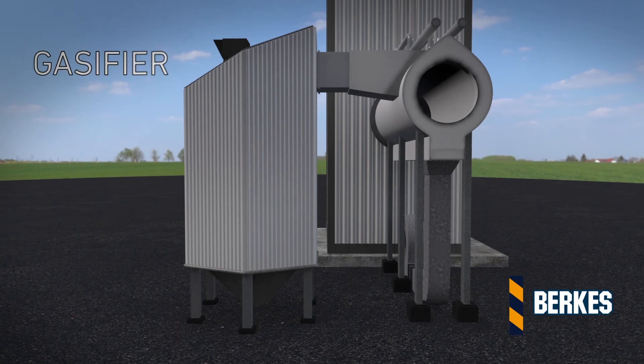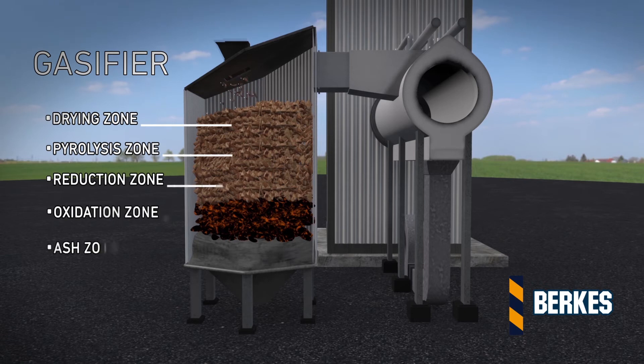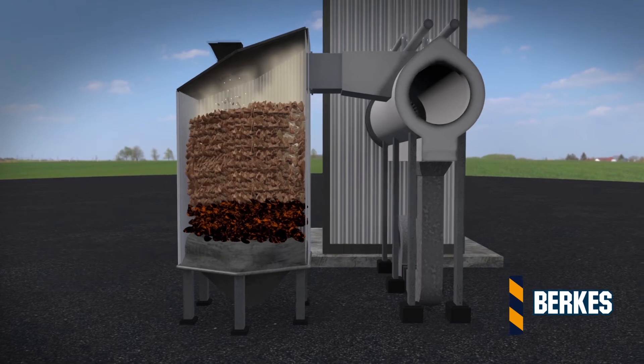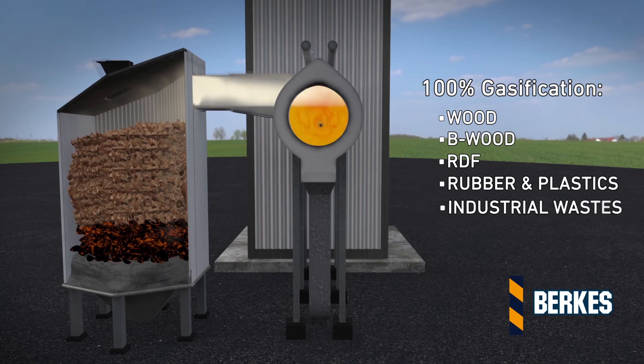Berkus gasifier is an updraft reactor in which syngas is obtained from the gasification of different solid fuels. Gasification and combustion processes take place separately, achieving high thermal efficiencies, low emissions, and quick load modulation.